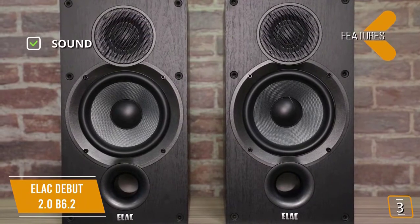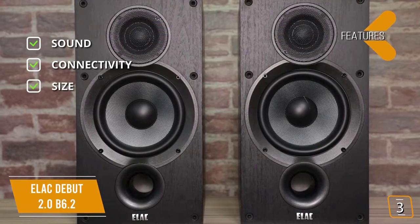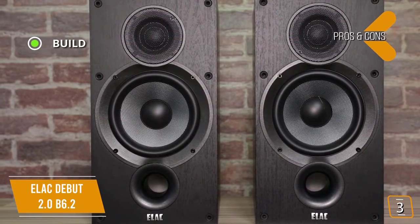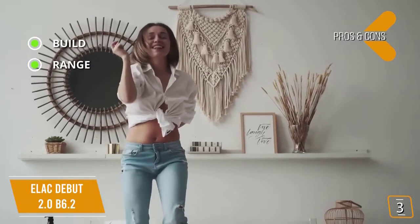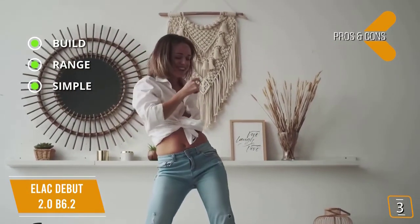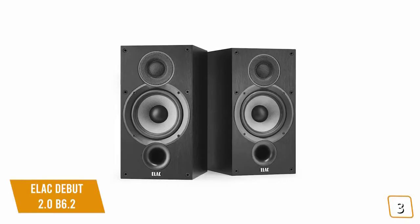The key features are: sound — 6.5 inch woven aramid fiber woofers with 1 inch soft dome tweeters; connectivity — aux cable; size — 10.6 by 7.7 by 14.8 inches per speaker. The pros are: build — tight weave on the woofer and internal bracing on the cabinet provide great clean sound; range — great frequency range of 44 Hz to 35 kHz for its price; simple — delivers solid sound without tweaking. The con is: inflexible — lack of connectivity options and bass or treble adjustment.